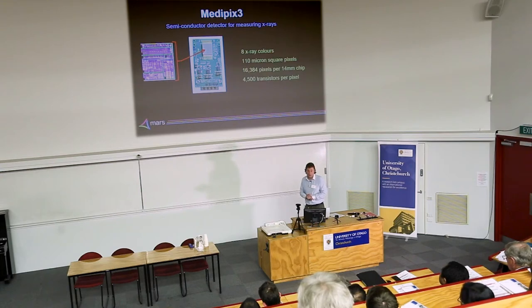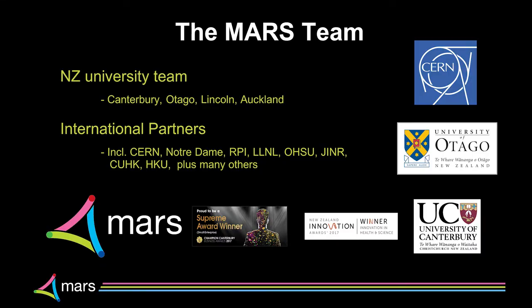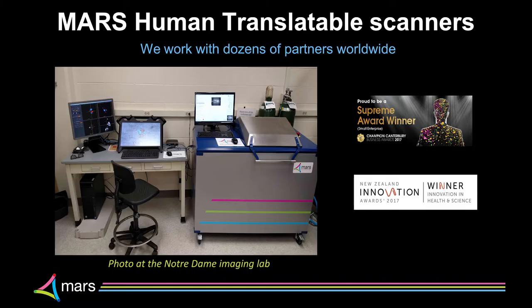Each pixel is essentially a small computer, and you've got 16,000 on one piece of silicon. Our scanners currently have about 12 of these detector chips. We work across multiple universities in New Zealand — Canterbury, Otago, Lincoln, and Auckland — with international partners across the US, Europe, and Asia. We've won awards including the Canterbury Chamber of Commerce award for best manufacturer and various innovation awards.